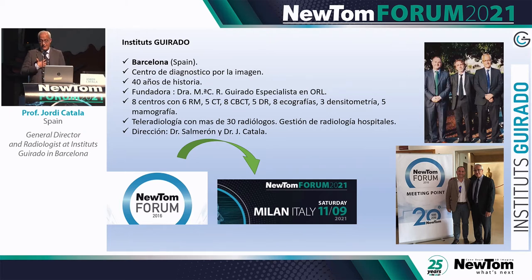In the past five years, we grew a lot because we get many patients referred. We have a center with six MRIs, five CT scanners, eight CBCTs, ultrasound, cytometry, mammography, and we also do teleradiology for many other centers. Dr. Salmeron, who is here today, is part of this group, as am I.